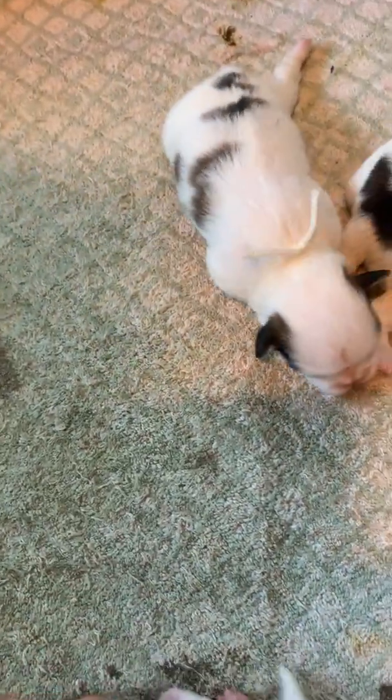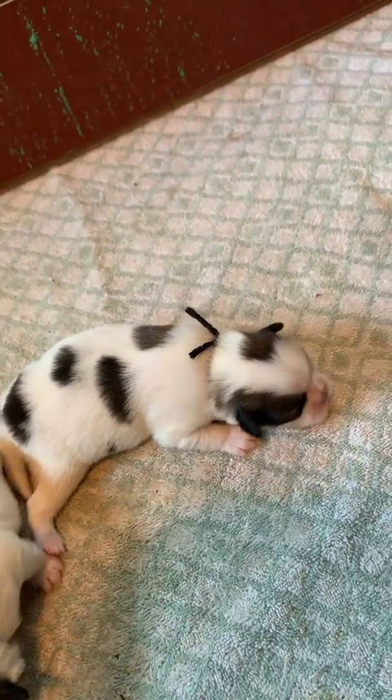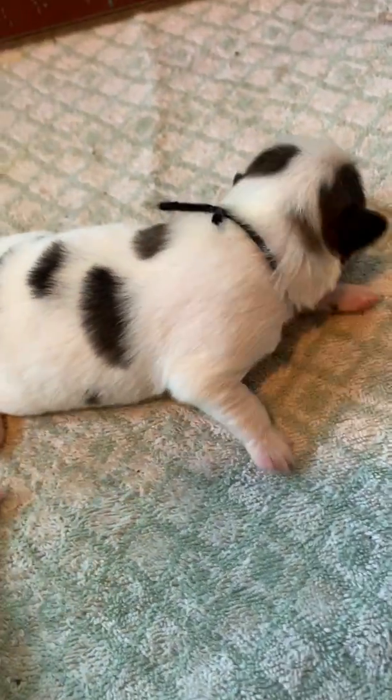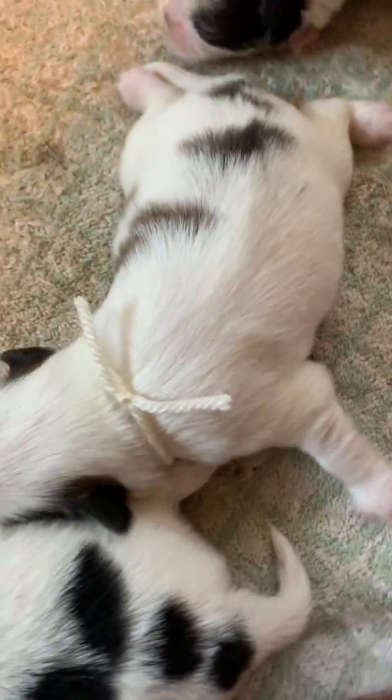I thought I would make a video for you guys. So the black collar is Rex. And the tan collar, which is really hard to tell, is Rudy. He's for sale.